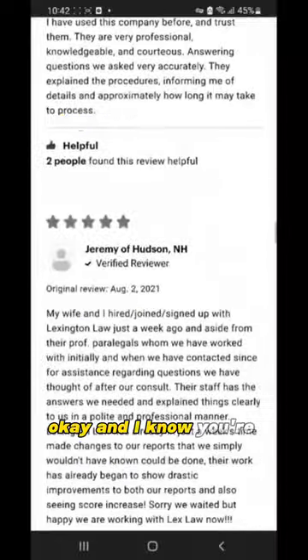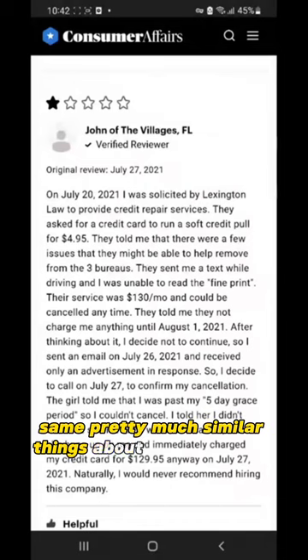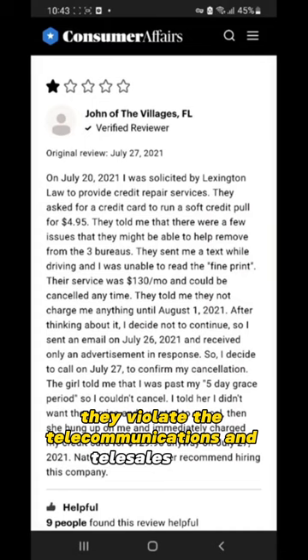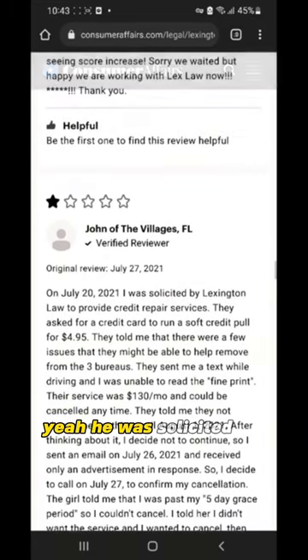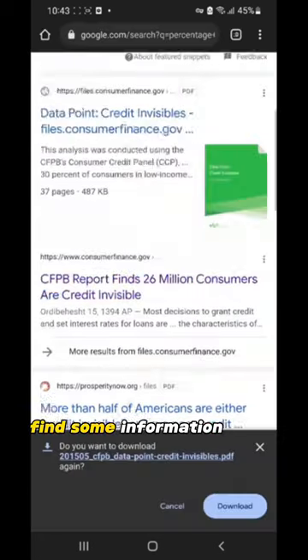Bad review after bad review says pretty much similar things about Lexington Law's dispute process and what the company was actually able to accomplish, including how much they charge. Lexington Law is also known to pay media outlets and reputation companies to fluff their positive reviews. Upon being called by Lexington Law or their affiliates, they actually violate telecommunications and tele-sales laws — they were sued by the CFPB. And as you can see by one reviewer from Florida, he confirms he was solicited by them.